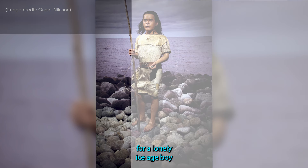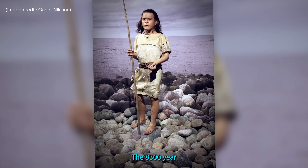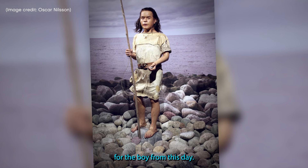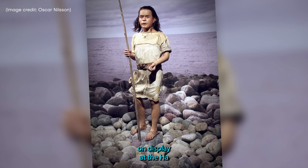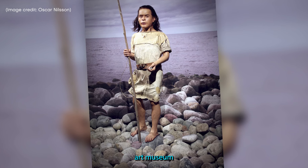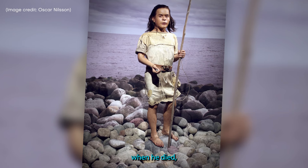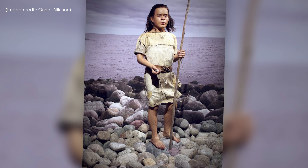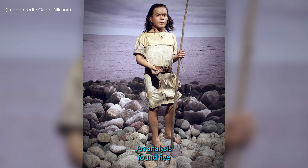4. Lonely Ice Age Boy. Found more than a century ago, the 8,300-year-old remains of Vistagudden, Norwegian 4, the boy from Vistae, helped inform a 3D reconstruction of his body, which is now on display at the Ha-Gamla Prestegard Museum in southern Norway. Vistagudden was about 15 years old when he died, possibly by himself in a cave. The teenager had scaphocephaly, a condition in which his skull fused too early, an analysis found.